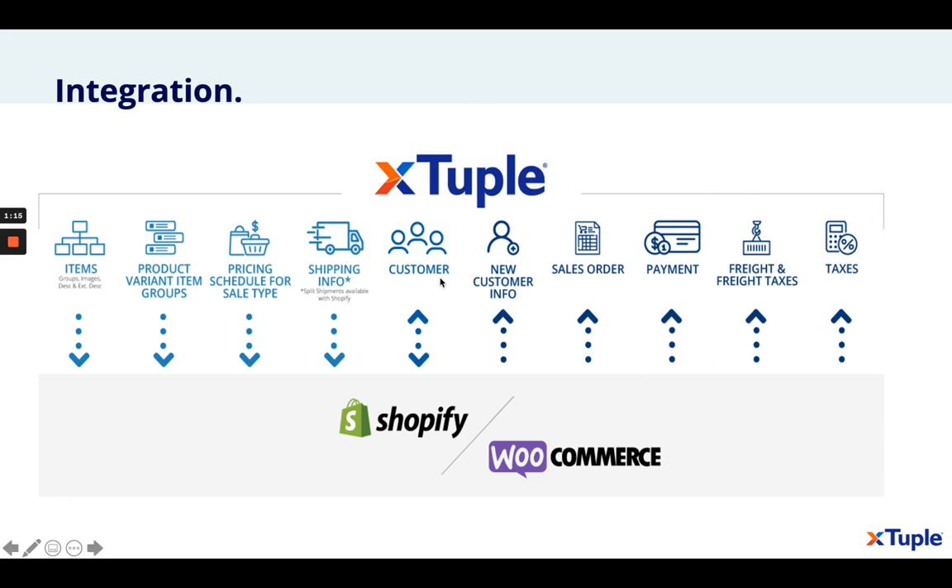On the right side, you're seeing the information that's typically coming out of an e-commerce system — the order information, the customer, maybe a new customer, sales order, payment, the freight, the taxes. All of that is handled in the e-commerce, but needs to end up in the ERP.